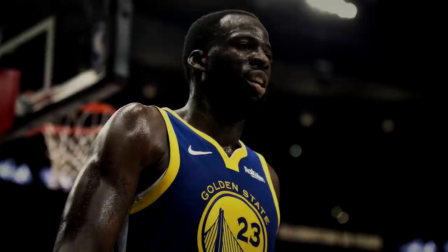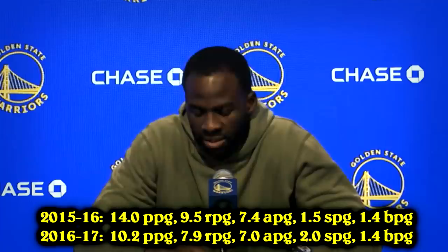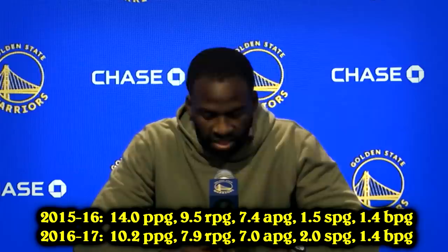Number 18, Draymond Green. When it comes to all-around stats, Green is the perfect modern example. Of course, his scoring isn't that high, but he literally does a bit of everything, even things that don't show up on the stat sheet. He had multiple seasons averaging at least 7 rebounds and 7 assists. In the 2016-17 season, he led the league in steals per game and recorded 1.4 blocks, joining a small select group of players in NBA history to do so.